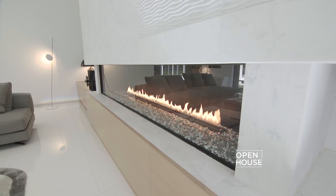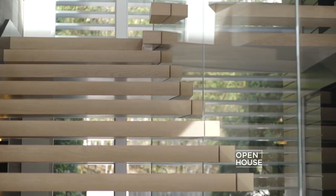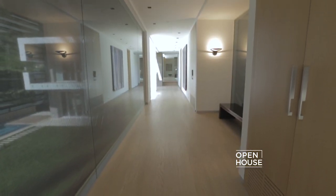The first thing you notice when you walk into this living room is the elegant fireplace. What I love about this space is the way the doors melt away for your indoor-outdoor living. The sculptured staircase leads to this open, gallery-like space up to the master bedroom suite.